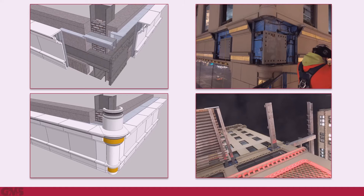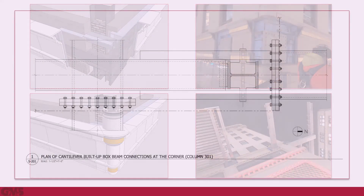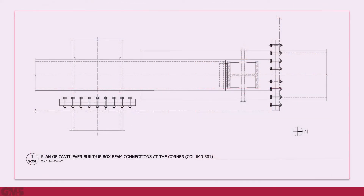Rather than cantilever twice from the same corner column, the design team offset the Fifth Avenue cantilever, supporting it and its backspan from the new spandrel. In this plan detail, you see the 20-inch box-shaped cantilever extending to the right, to the north from the building's corner column.